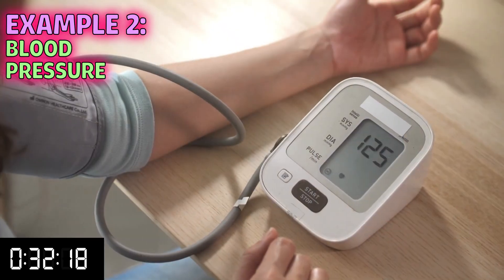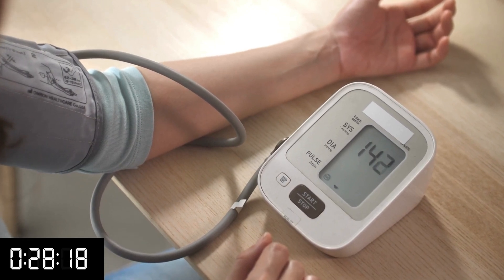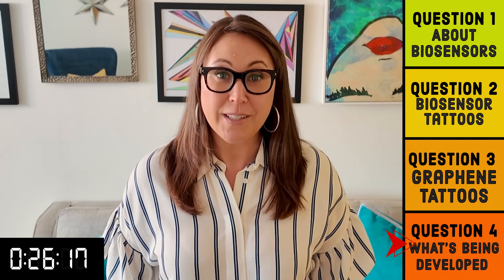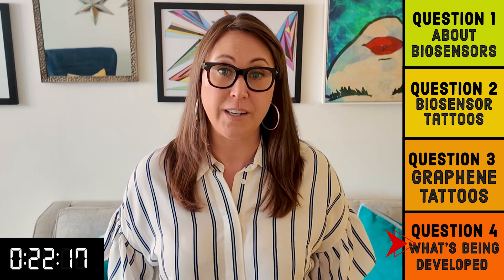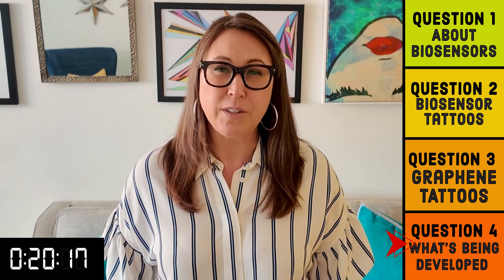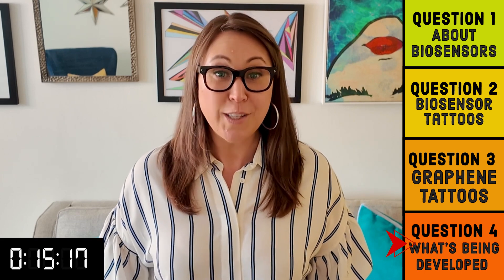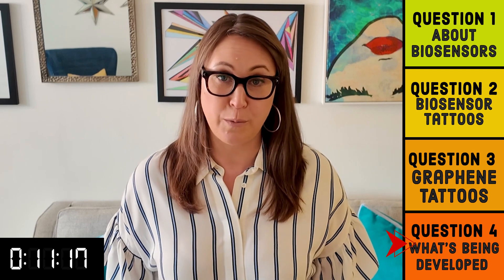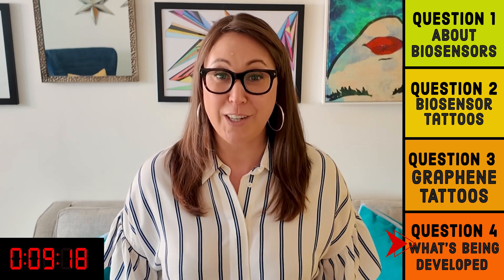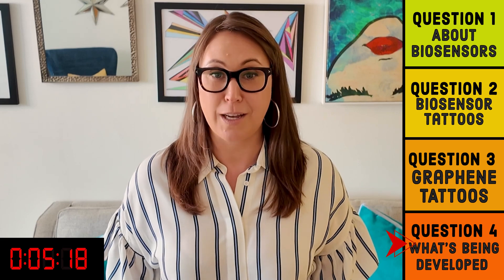Measuring blood pressure today is very similar to the last 50 years because it's cost-effective — it's the cuff they make you put on at the beginning of every doctor's appointment. Graphene tattoos can measure something called bioimpedance, which measures your body's opposition to the electrical current in your body's tissues. It's typically used to measure body composition. Because there's a relationship between bioimpedance and blood pressure, the tattoos could be used to infer blood pressure. But unfortunately, this correlation varies per person, so engineers need to better leverage machine learning to make this option scalable.